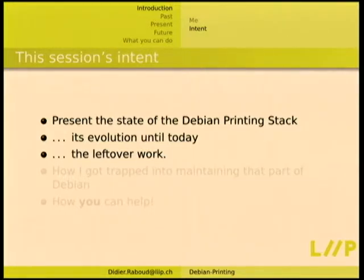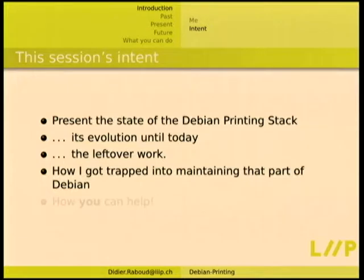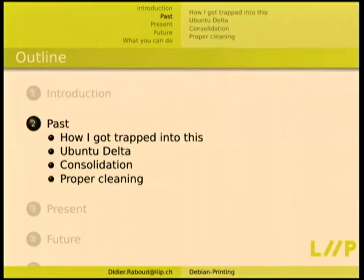This session's intent is to present the state of the Debian printing stack — the evolution until today, the leftover work, and also how I got trapped into maintaining that part of Debian. I don't have particular interest in printers, but yeah — and how you can help. If you have questions, just raise your hand and interrupt me. Don't feel shy.